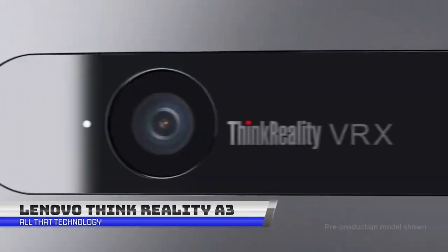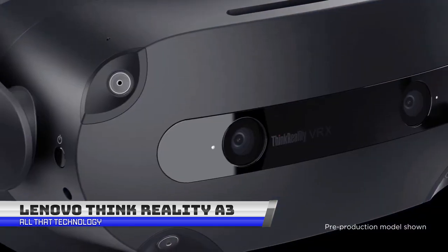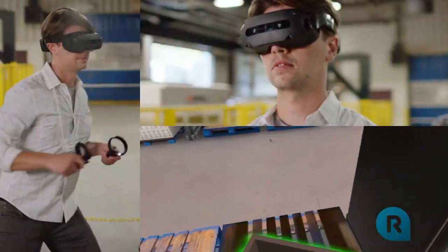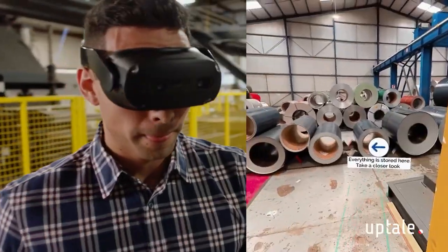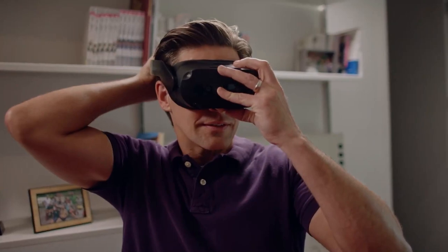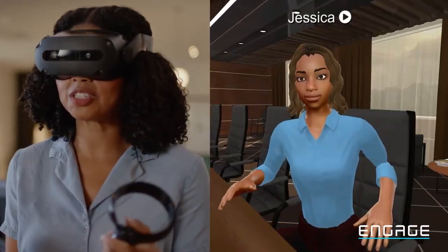Transform your work environment with the Lenovo ThinkReality A3, a versatile and comfortable augmented reality smart glasses for the enterprise. With its ultra-portable design, you can create a customized and expanded personal workspace anywhere — from your virtual monitor at home to guided schematics on the factory floor.